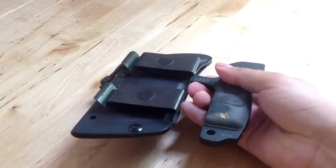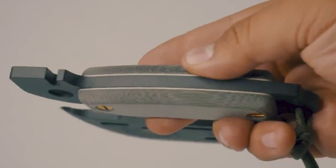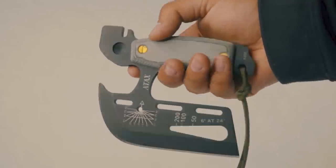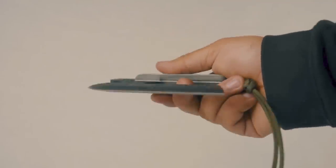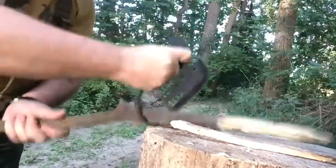Sadly, he passed away in 2011, but his work lives on. The axe is made of 1095 carbon steel, complemented with black traction coating. It weighs 15 ounces and is 5.6 inches long. The sheath can be reversed for a double-sided grip, something left-handed users will appreciate.